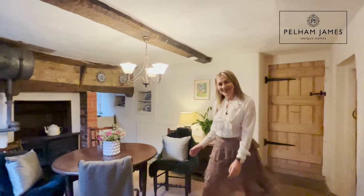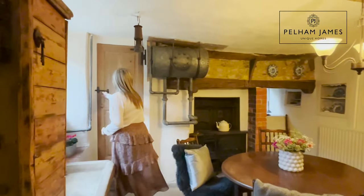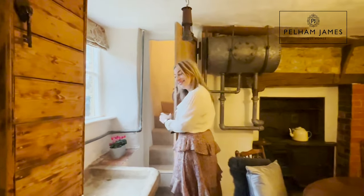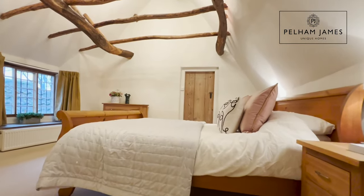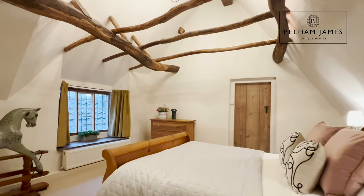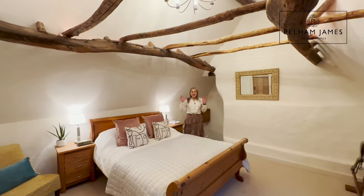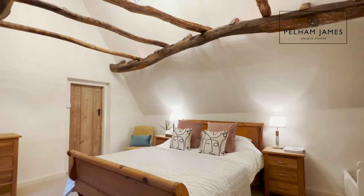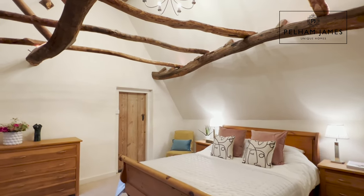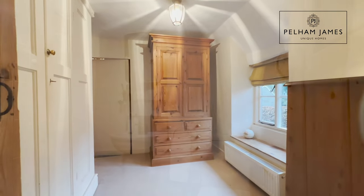There are yet further reception rooms still to explore, but whilst we're at this end of the home, let me show you the first of the three bedrooms. A suite latch door and quaint staircase leads up to the principal suite. Isn't this room adorable? Vaulted ceiling and wonderfully exposed beams — there's even a sweet window seat with lead mullion windows. This room benefits from a great sized dressing room and an en suite shower room.